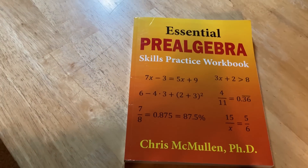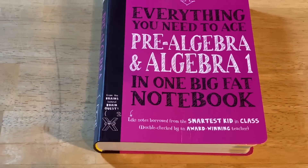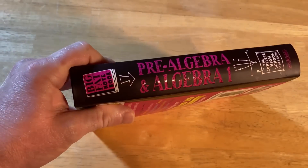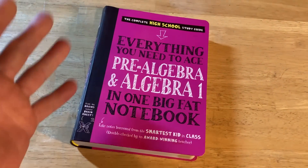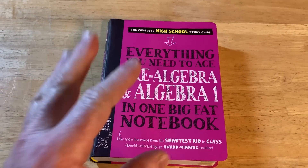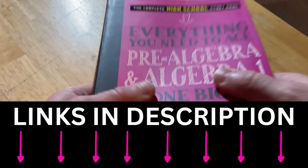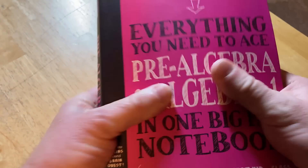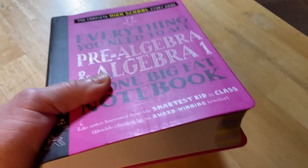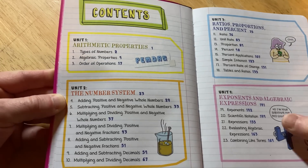'Everything You Need to Ace Pre-Algebra and Algebra One in One Big Fat Notebook' — I have every single book from this series and they are all incredibly awesome. This book has a unique cover that's somewhere between hardcover and softcover; it feels very durable, so you can throw it around and it should survive plenty of abuse. Let's take a quick look at the contents.